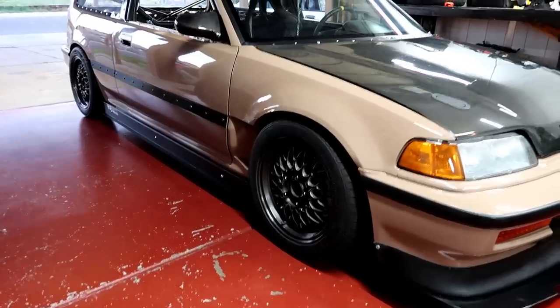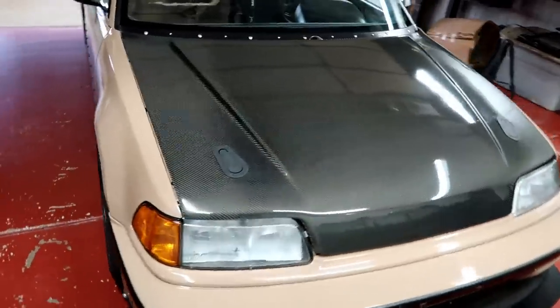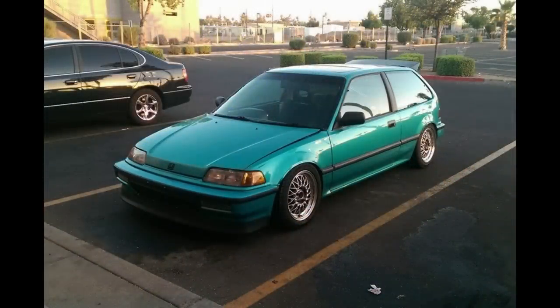We'll start off with the chassis itself. I have actually owned this car for about seven years now. I want to say it was around 2012 that I actually got it, and it is just a 1991 Honda Civic Si.